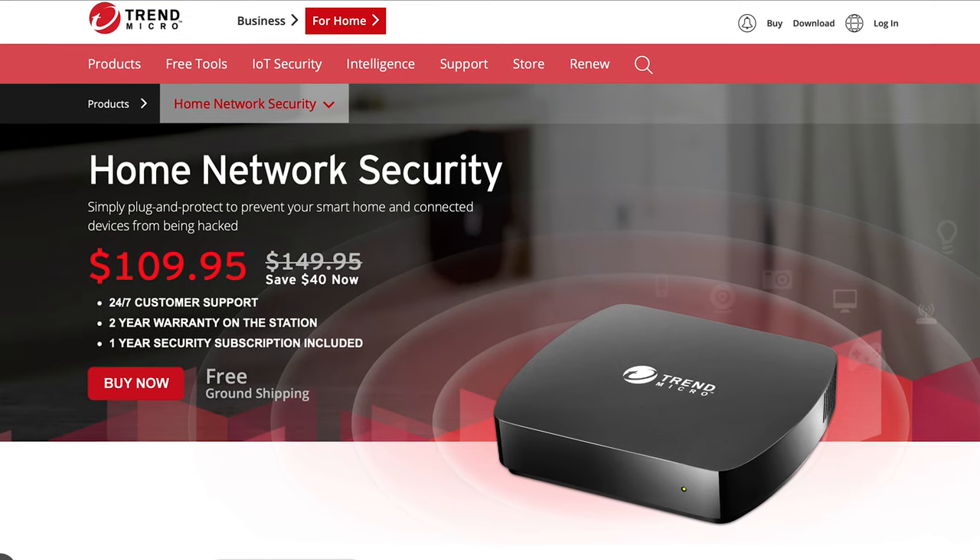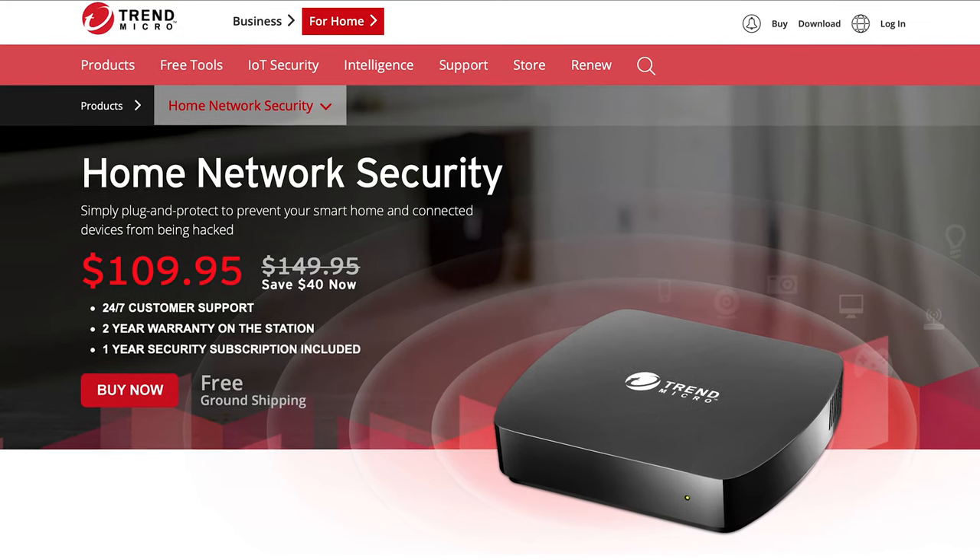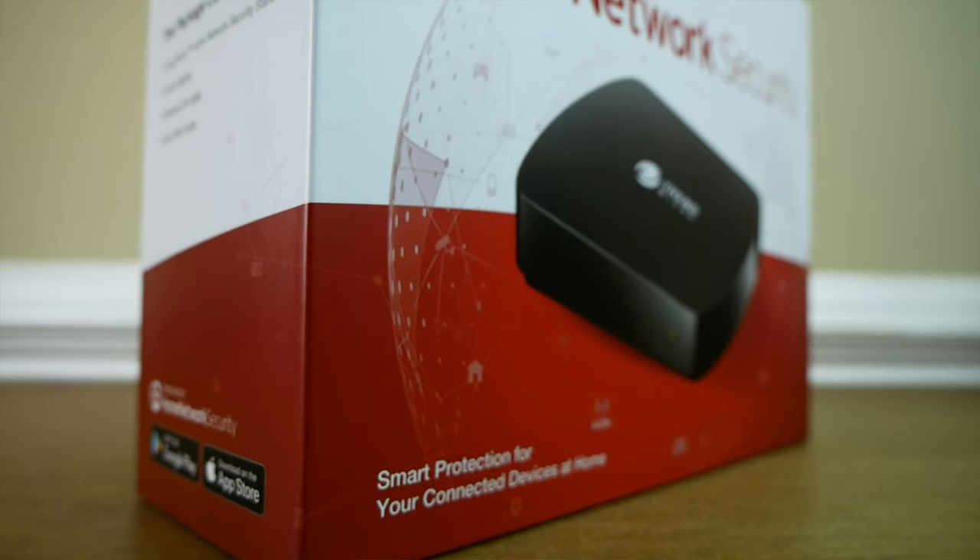This device works with most routers, but there is a compatibility list which I'll link down below so you can double-check yours. It costs $149.95 — I recently saw it on sale for $109.95. It requires a subscription, but when you buy the product you get a one-year subscription included. After that first year, here in North America it's $59.95 per year, so about $60 annually after that first included year.